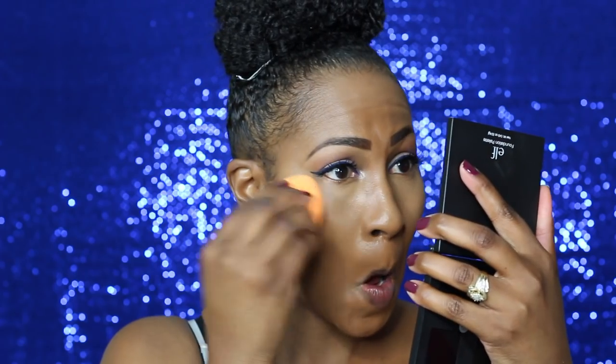It did not last long, so I will not be doing that again. It literally lasts like two hours, and I got like mega creasing. But I will use it as an eyeshadow, and I will use it as a contour palette — that's what I will do.